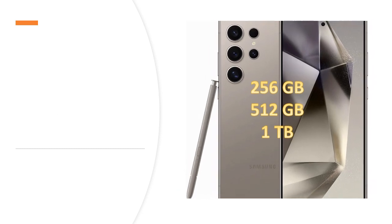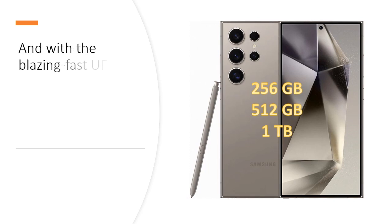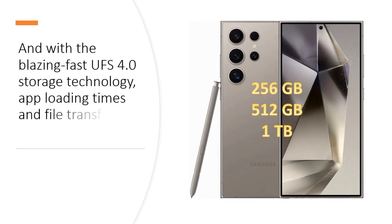there's enough space for it all. And with the blazing fast UFS 4.0 storage technology, uploading times and file transfers are lightning quick.